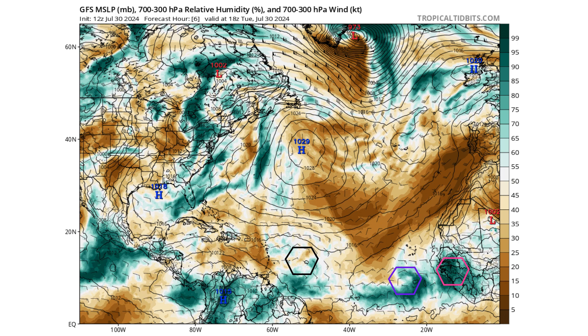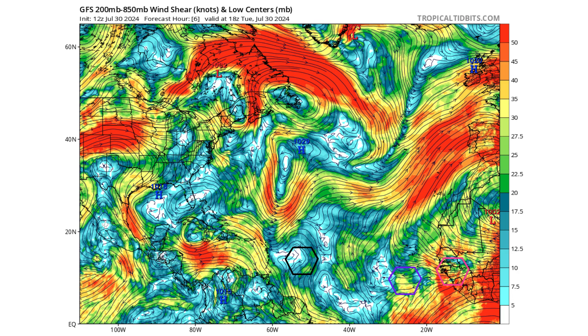Looking at the moisture content in the Atlantic, you can see how our wave doesn't have any thunderstorm convection because it's embedded in the Saharan air layer — but you can see that layer is eroding away very slowly. There's a pocket of strong Saharan air layer in the eastern Caribbean, but it's starting to become a little more favorable, and that will only continue given the very light wind shear environment the system is moving through.